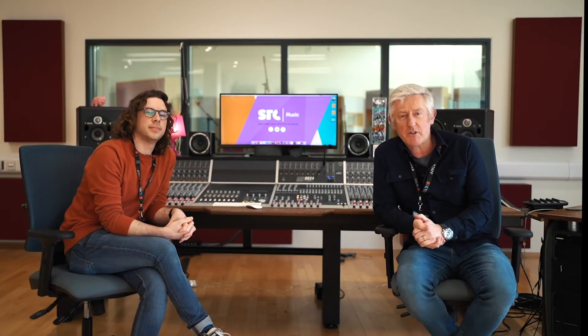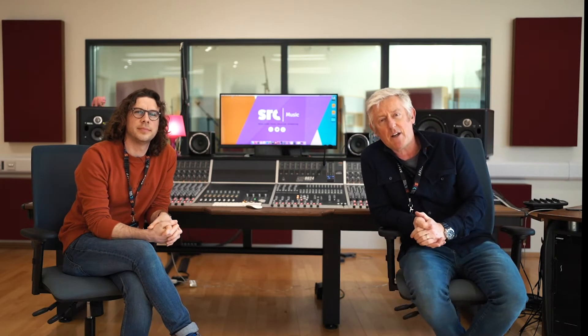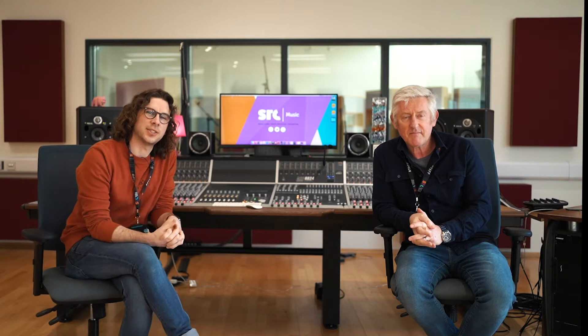Hi, how you doing? You're very welcome to the Southern Regional College of Music Department. My name is Paddy Craig, and I look after the HND in Music and Music Production. And I'm Matt Duke, and I look after the Level 3 Music Performance and Production here at the college.